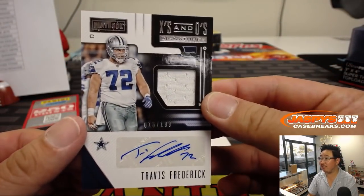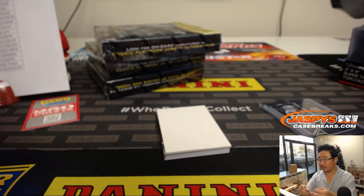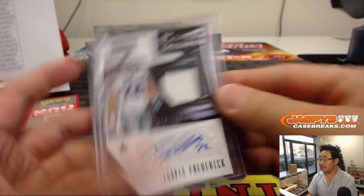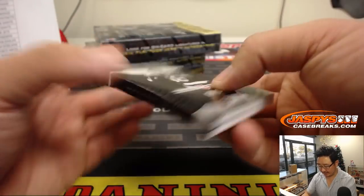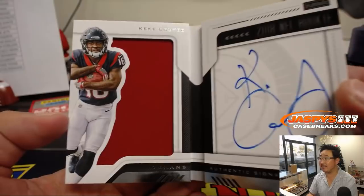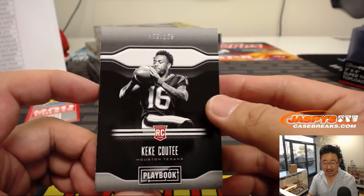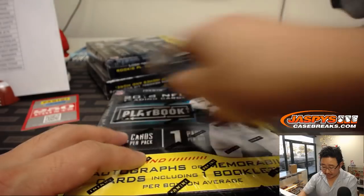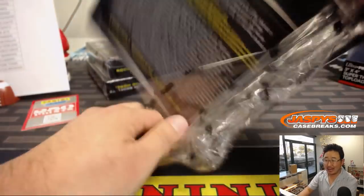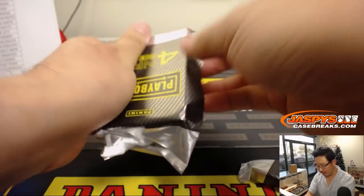Then we've got more Cowboys — that's Travis Frederick, 18 out of 199, X's and O's jersey and auto for Anthony. And the book is a Texan — Keke Coutee, 1-2-3 out of 125. Good use of the canvas right there — nice auto. Nice one for the Texans, that'll be for Adam Adamo. Three boxes to go. Pick Your Team 2 already sold out is coming up after this. We did manage to find one more case and got it loaded up.